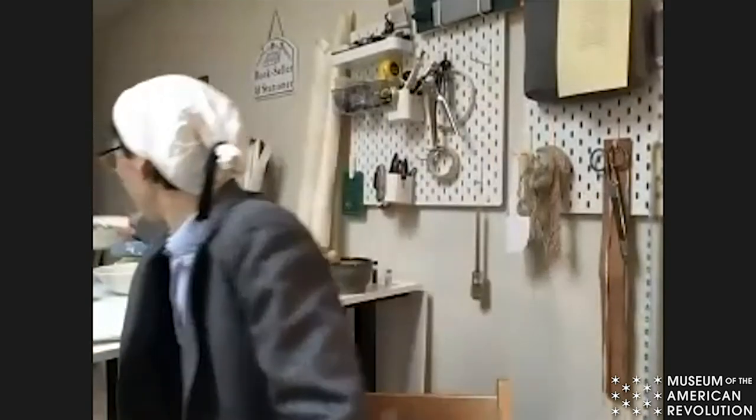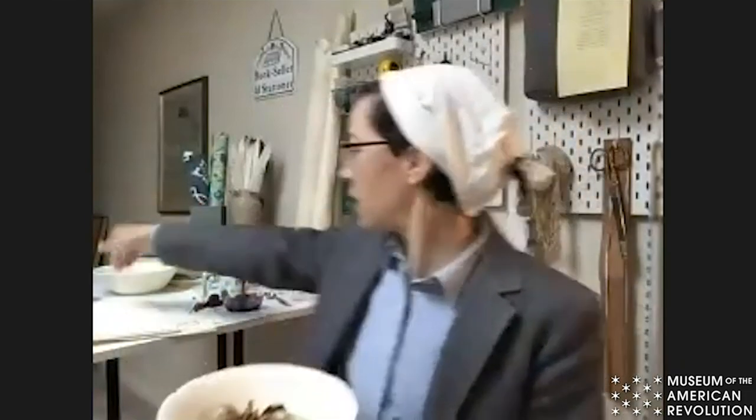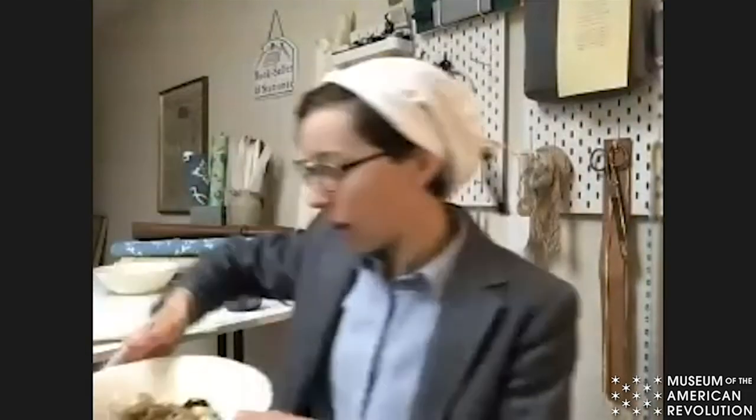An oak gall is what happens when a gall wasp lays its egg in a tree. You've probably seen them — if you've ever been walking in the woods in North America and seen puff balls, those are actually galls from white oaks. In the 18th century people would use these, but they only contain about 10 to 20 percent tannins, as opposed to galls imported from the Middle East called galls of Aleppo, which are a solid nut and contain about 50 to 60 percent tannins. So they're a lot more potent.